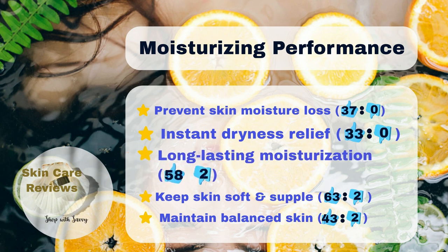A lot of users — 63% — say their skin feels smoother and softer after using it, and 58% say their skin stays hydrated for a long time.